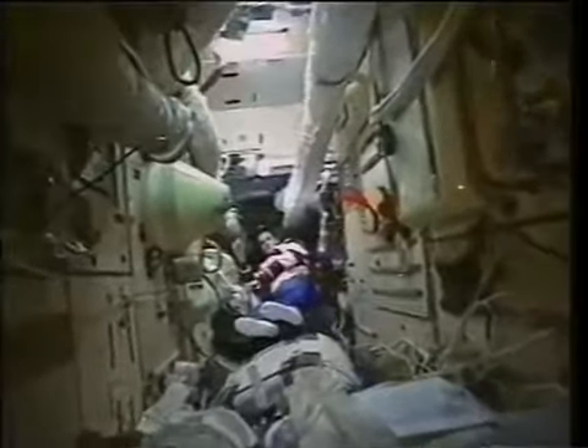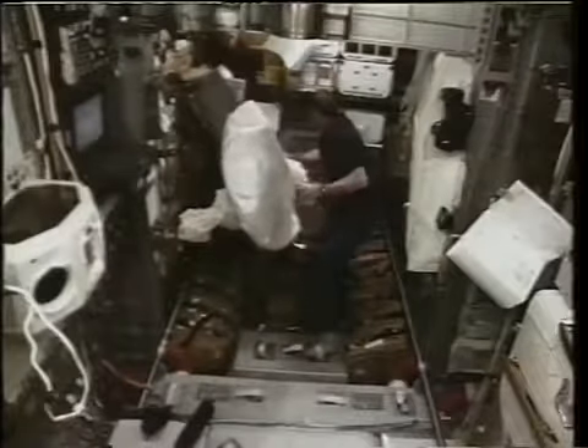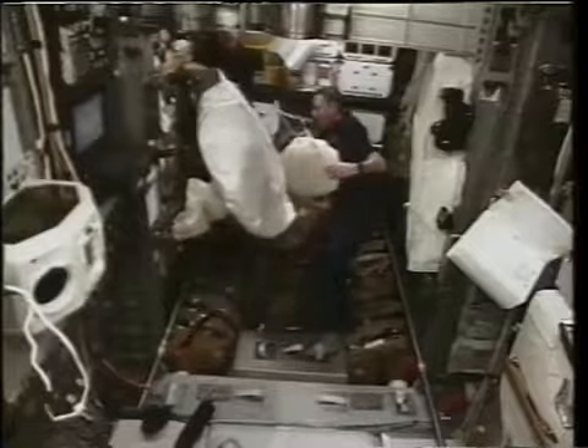All along the walls are stowage areas. Mir has been up there for over a decade, and you never want to throw something away because you never know when you might need it. We're still in Kristal — we haven't even gotten to the central node yet. We're still going the way we went many, many times with all of the bags for the transfer items. Jeff is just about to the node in that picture.